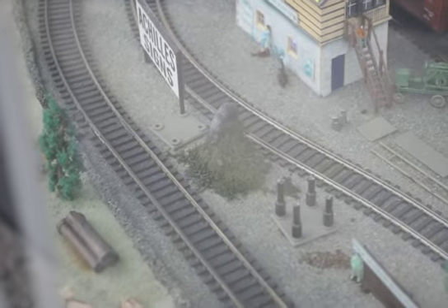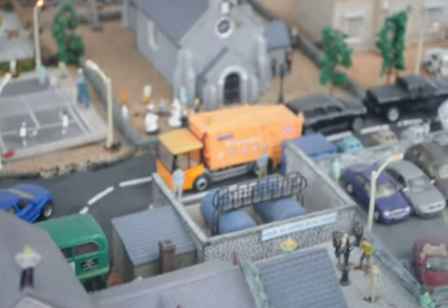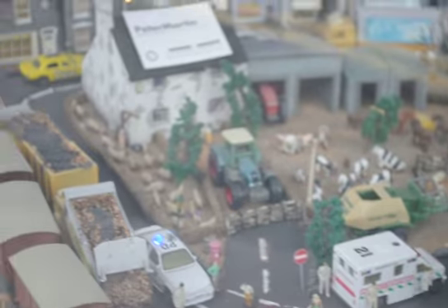We even have whatever that thing is there. You have a phone, you have people, you have a tennis court, a police station. There is a lot and a lot of things. You can even have a little telegraph thing.